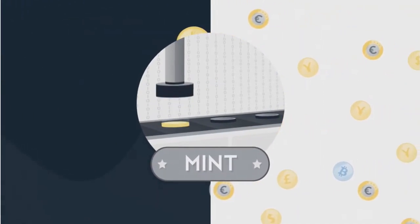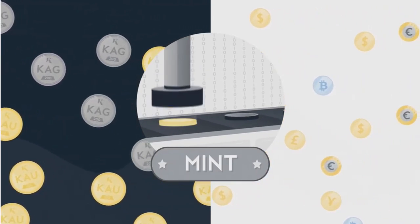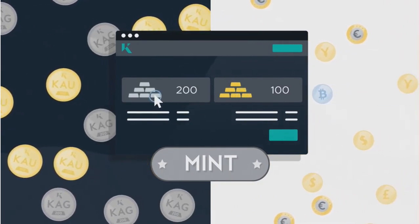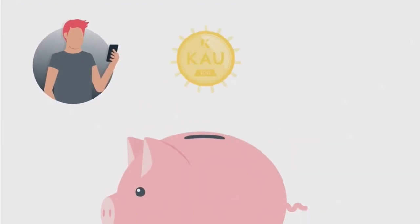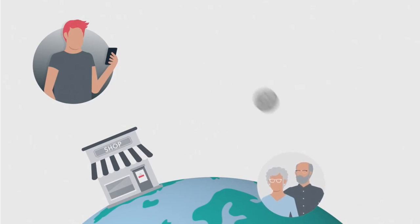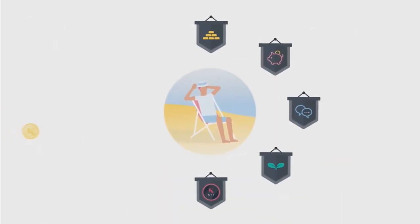Secondly, we have the Kinesis Mint, which is where you need to purchase larger amounts of KAU or KAG. The minimum purchase amount from the Mint is 100 KAU or 200 KAG. Those who mint and hold, or mint and spend, send, or sell via the exchange are entitled to Kinesis Yields, which will earn participants a passive income — covered in a later lesson on yields.